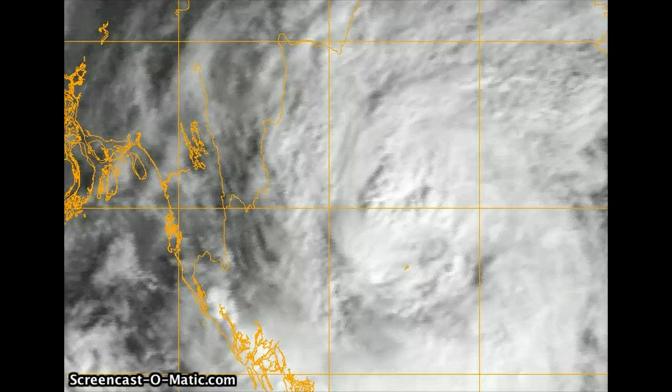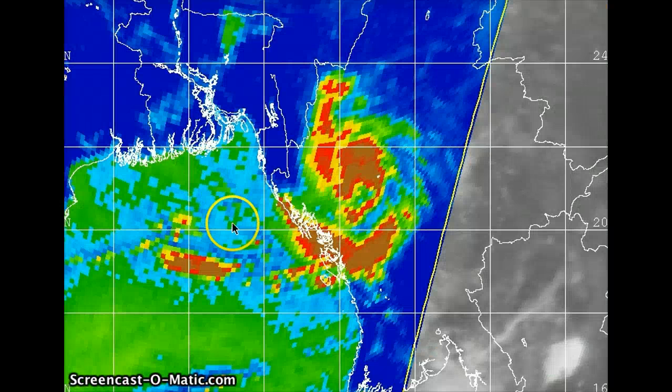Showing the microwave imagery here, there still continues to be a very tight wrapped core around the system, with some very high cloud tops extending farther to the south, and outer rain bands extending over the Bay of Bengal, still pumping moisture into the coast. The rainfall is likely going to be a very deadly scenario throughout this region.